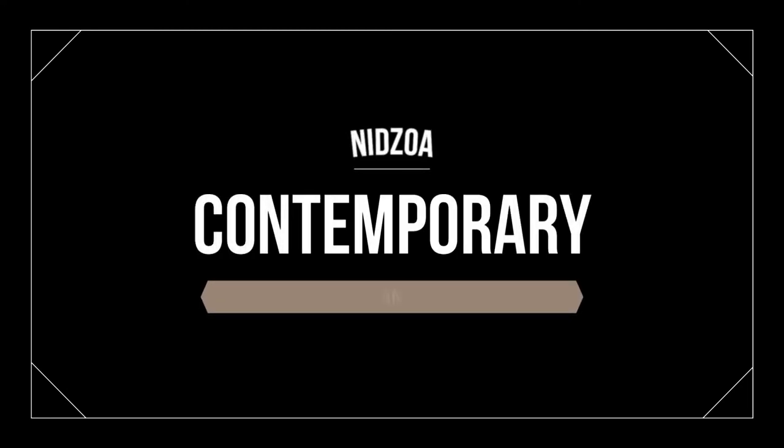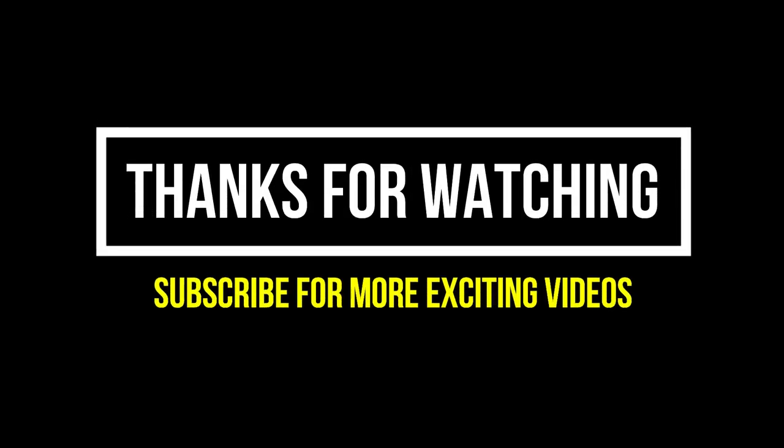With this we have come to the end of our video. You can find the series from the interior design and styling series on Netzawa. Please do comment your views in the comment section below. Thanks for watching, and please do subscribe to our channel for more exciting videos.